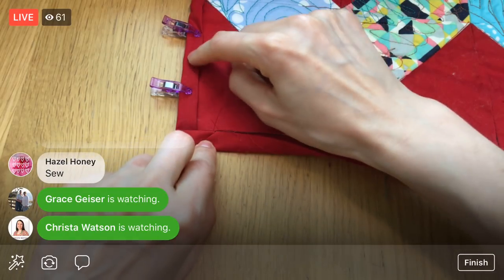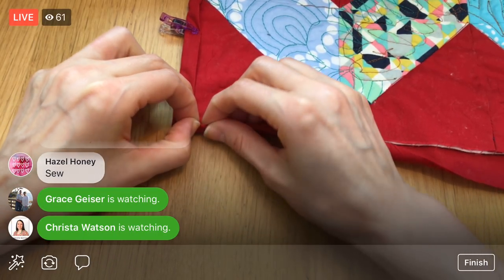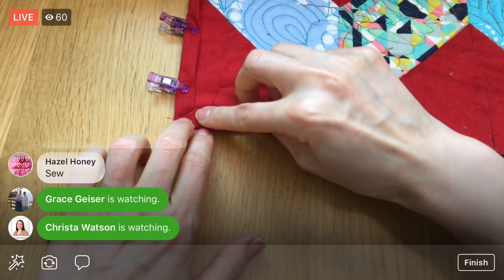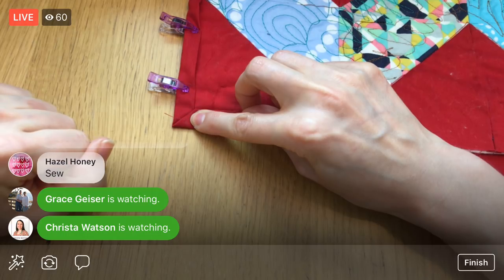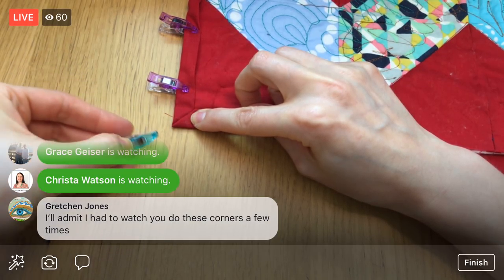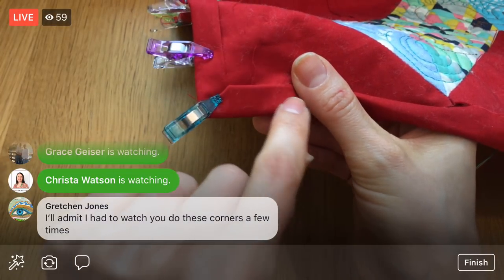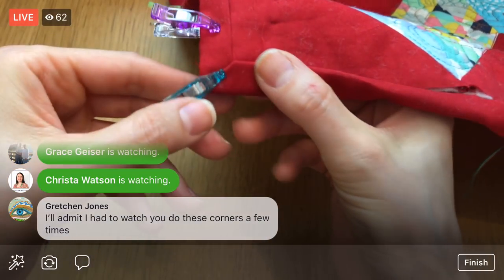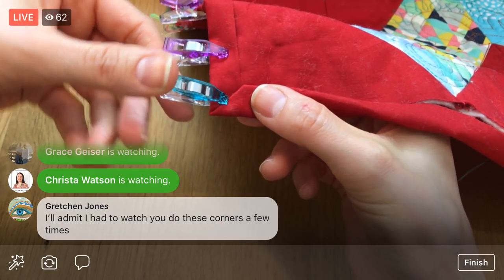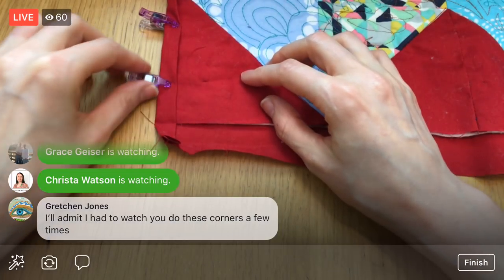Now I'm going to take the whole thing and do our final fold over. When I fold it up the corner should meet just perfectly. I'll get a clip in there right away while I'm still holding it in place. There we go — when I sew I'm just going to sew along this edge, and when I get to the corner I'll just rotate and keep sewing. That's how I'm doing these mitered corners.